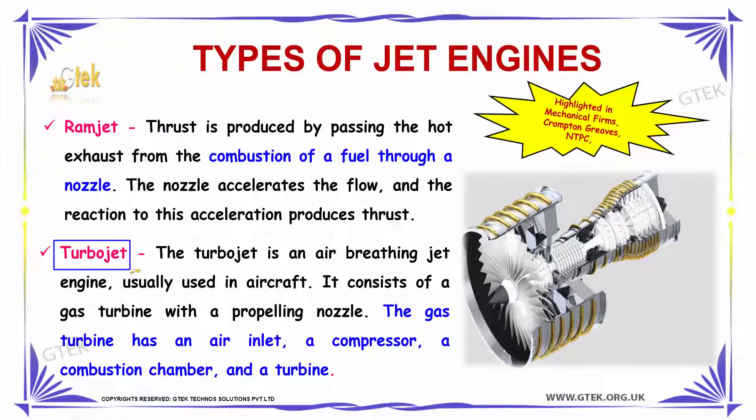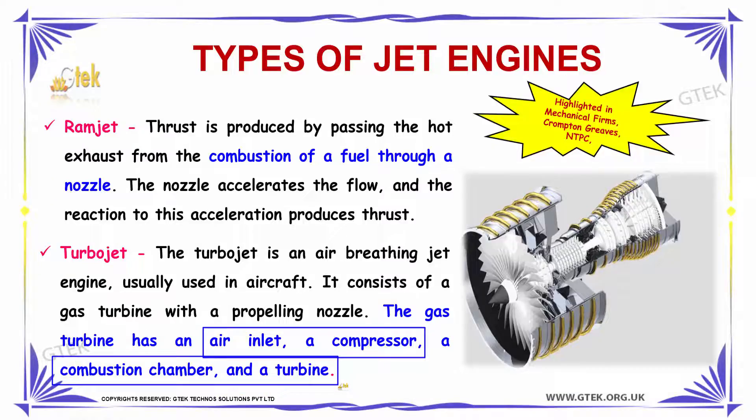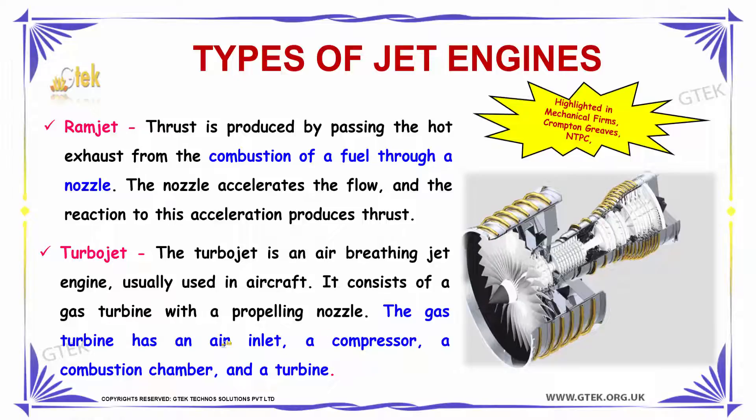The next jet type is Turbojet. Turbojet is an air-breathing jet engine usually used in aircraft. It consists of a gas turbine with a propelling nozzle. The gas turbine has an air inlet, a compressor, a combustion chamber, followed by a turbine.